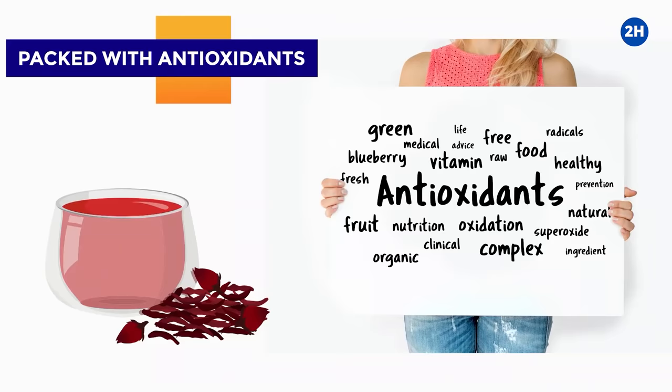Researchers have proven a lot of health benefits of drinking hibiscus tea, such as lowering blood pressure, fighting against bacteria, and helping to reduce weight. In today's video, we will share with you 14 impressive health benefits of hibiscus tea.